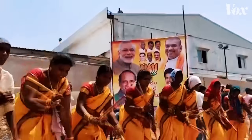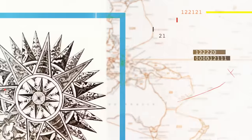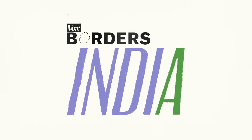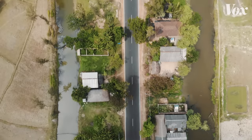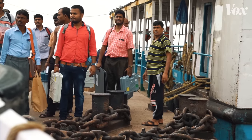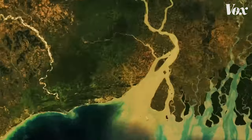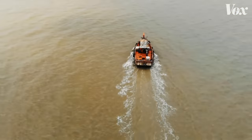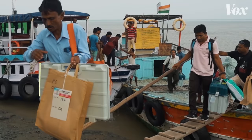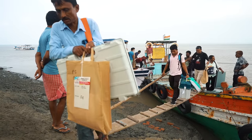This is the biggest election in the world — how does it work? Every election, a team of government officials and security forces get on a boat in the east of India, traveling about 100 kilometers to a remote island to securely deliver electronic voting machines, or EVMs — the instrument that logs India's votes, the heart of this elaborate election process.